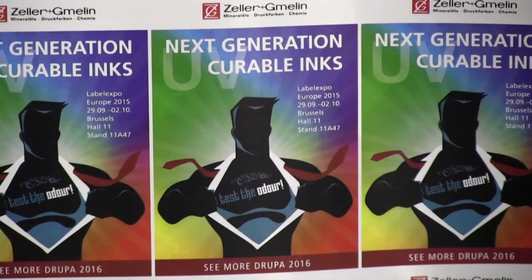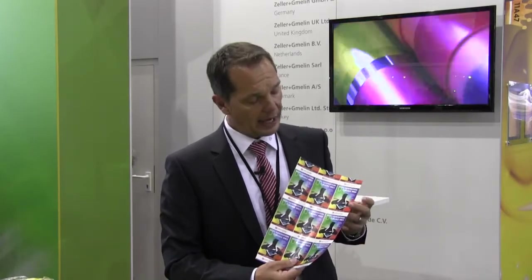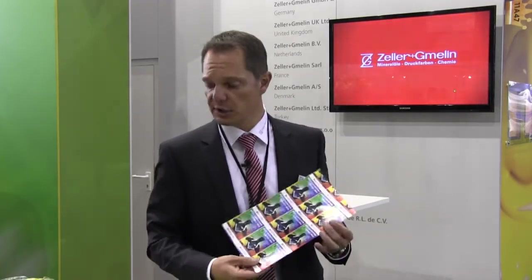We have started to investigate into a couple of new raw materials that we have been provided from our raw material sources. What we have here is the next generation of UV curable low-migration food packaging inks. This print job was done at a German printer on a Cody McViva letterpress machine, and it has used a really new and unique set of low-migration inks which provides much better gloss and almost zero odor — very important for food packaging applications as well.